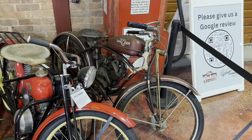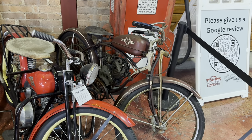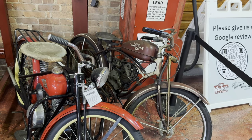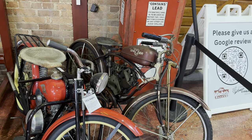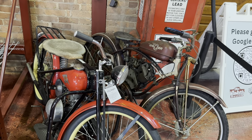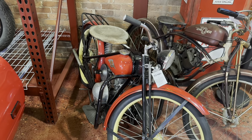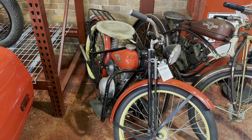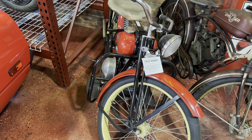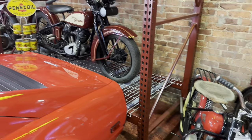Over here is the old Whizzer bicycle-slash-motorcycle. I'm thinking that at one time there were some motors you could buy to adapt onto a bicycle, but I think this actually came from a manufacturer and was made this way. And here's a Simplex motorbike from 1952. A lot of these displays have cards on them with information, but there's just too many for me to be able to read all of them today.